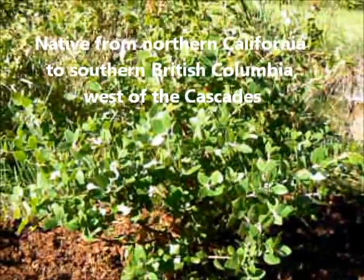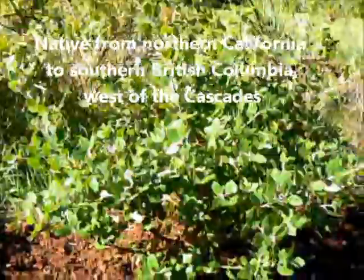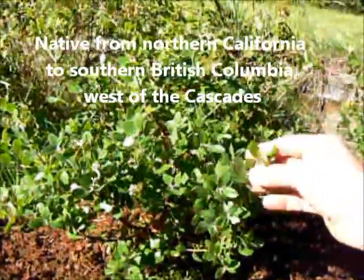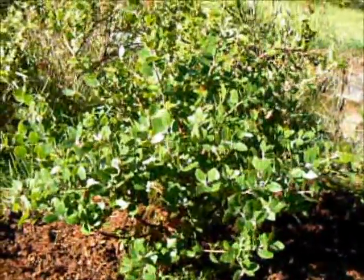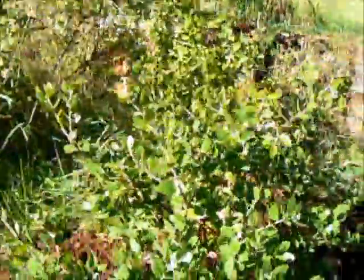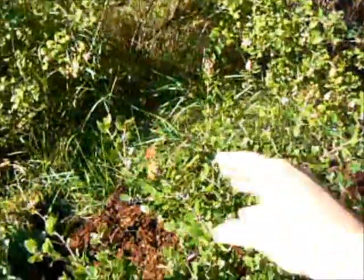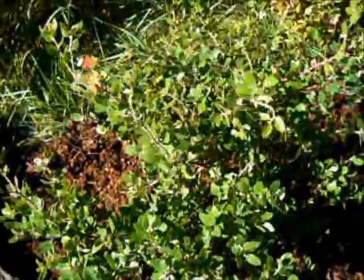There are two kinds of manzanitas that are native to the Northwest. One of them is a hairy manzanita, which is very similar. This one's called a Sunset, so it's a different variety, but it's basically the same thing. They'll get big. They get little flowers in the spring. You can see there's actually some new growth on this guy coming right there with a little color.